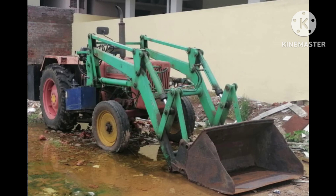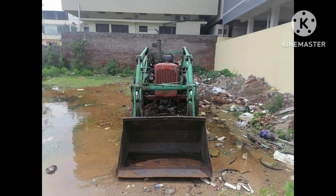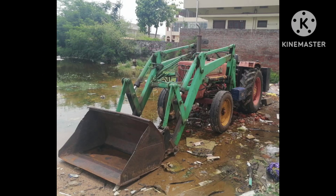This tractor is in Renewal mode and is located in Andhra Pradesh. You can choose the Mahendra 575Di — it is a power steering model.